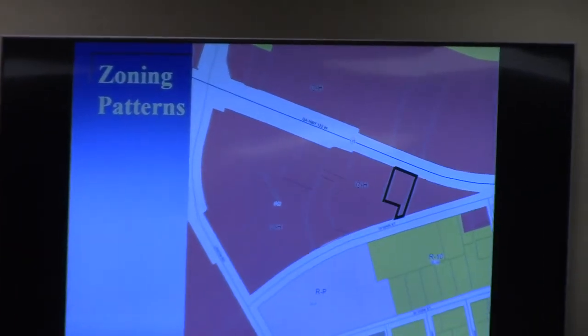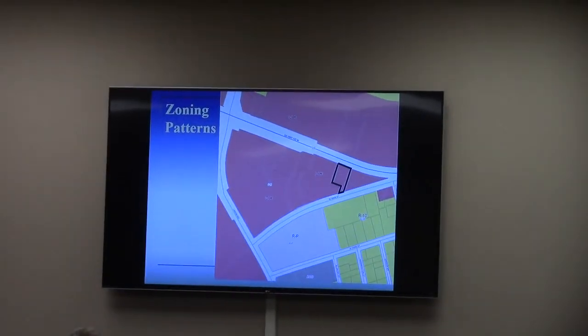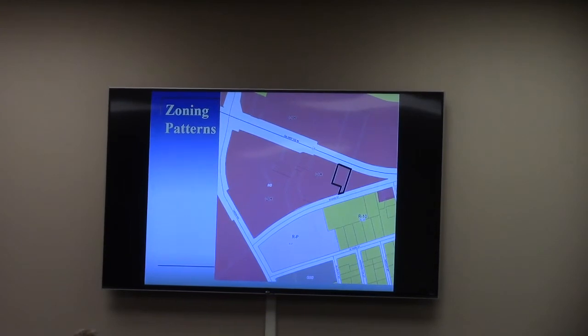Thank you, Madam Chairman. This is a special exception request in the Hay-Hire 8-way corridor, Oakley District, for a commercial building that is less than 1,000 square feet of gross floor area. As you see on the zoning map on your screen and in your packet, the property is in a public commercial zone that is about 0.64 acres, and it is one of the front-out parcels of the grocery store shopping center, current food line.